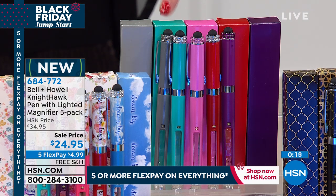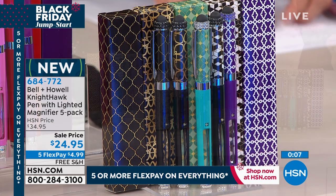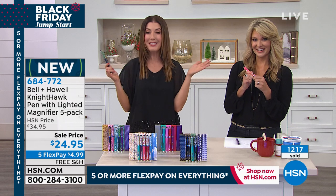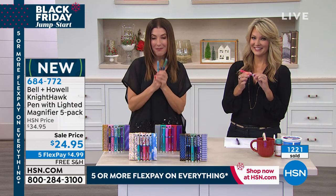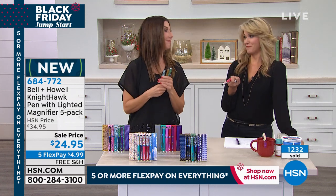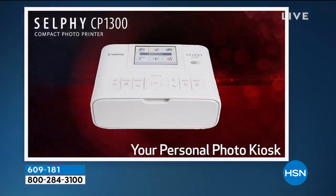And then we've got the solids — gray, teal, pink, red, and blue — all solid colors with matching little crystals on top. The geometric is our most limited; I think we only have about a thousand or so left. Once these are gone for the holiday season, we don't get them back. Everything is on five FlexPay — less than five dollars a month to get these home, with free shipping. Already gift boxed and ready to go.